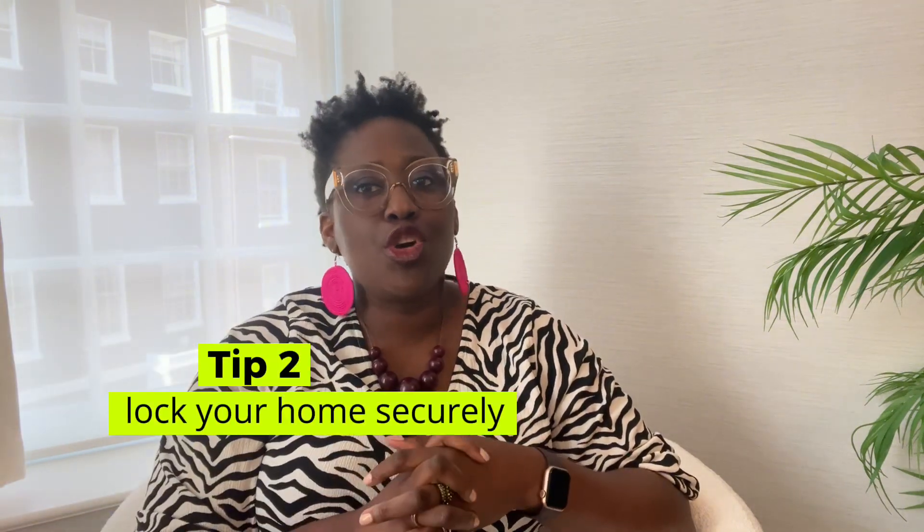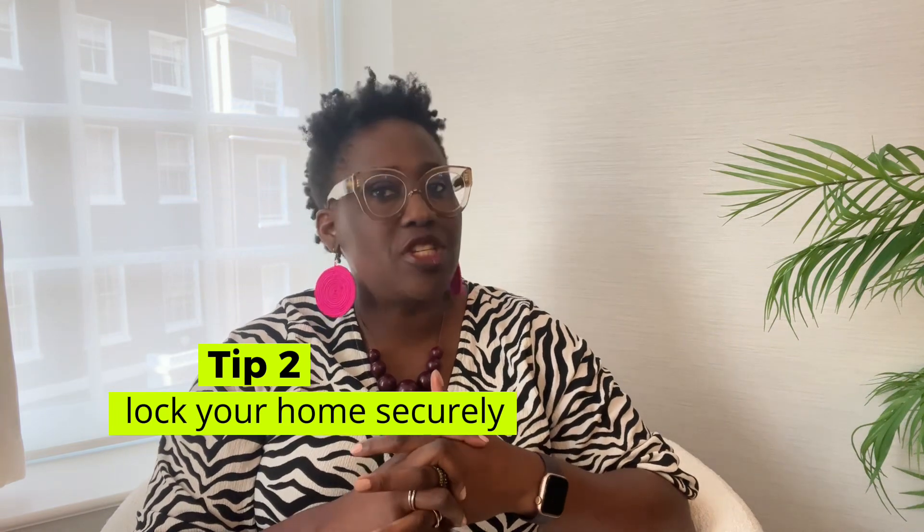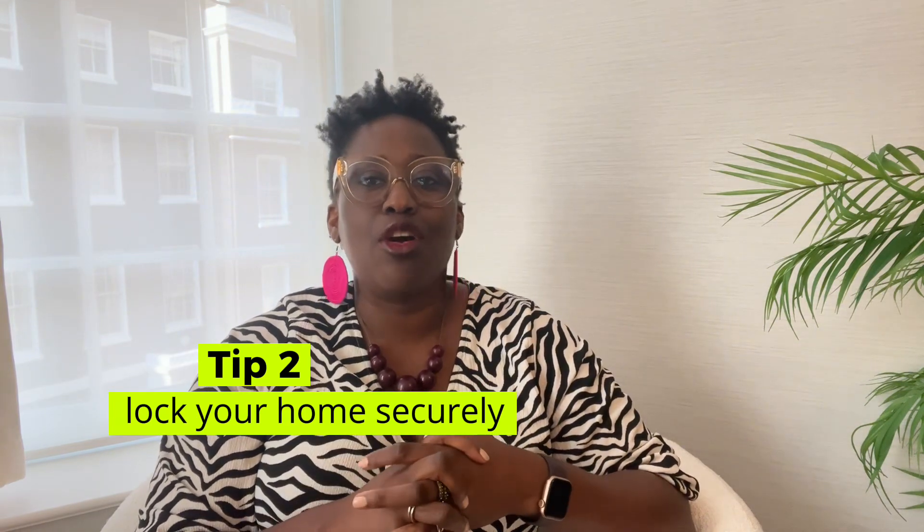Tip number two: lock doors and windows securely. Always double check that all the doors and windows are locked before you leave. Unlocked entry points are an invitation to burglars — and yes, even foxes if you live in London.